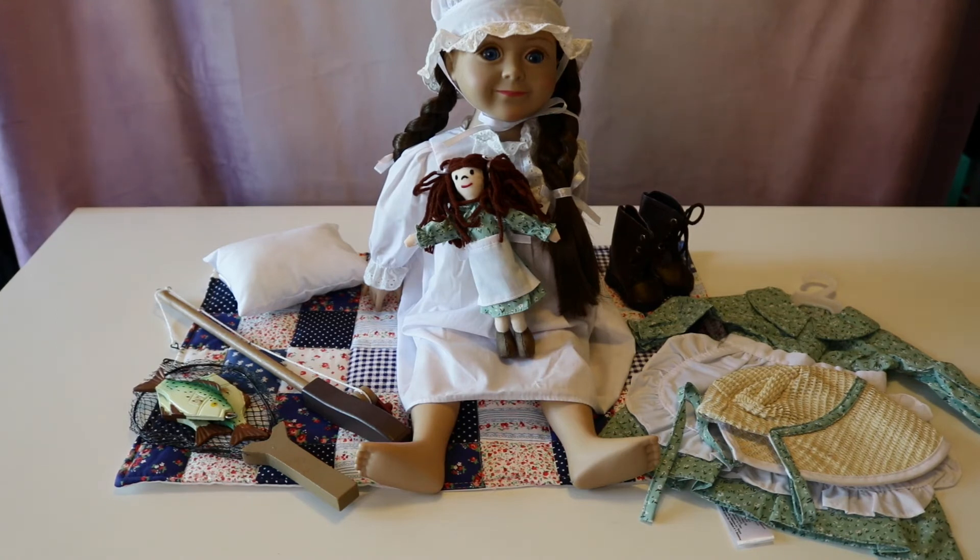Here is everything we opened laid out on the table. Overall I'm very pleased and happy with all the products from the Queen's Treasures — everything is made super well. I'm just fangirling over all of it because it's such good quality and really cute. Laura is super cute and more poseable than I expected — her legs and arms move really well. I love everything and definitely recommend anything I opened today.